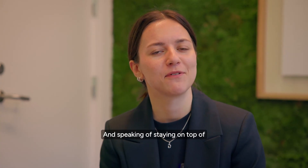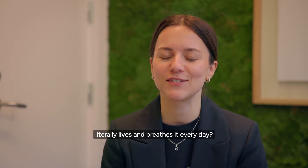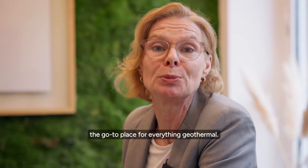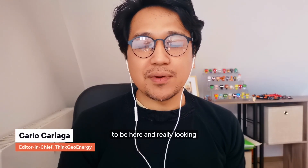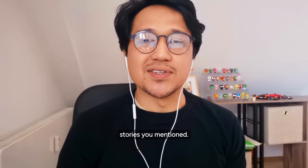And speaking of staying on top of geothermal news, who better to join us than someone who literally lives and breathes it every day? That's right! Welcome Carlo Carriaga, editor-in-chief of ThinkGeoEnergy, the go-to place for everything geothermal. Hi Boel. Hi Gabriela. Thank you for having me. I'm very happy to be here. I'm really looking forward to talking about those geothermal stories you mentioned.